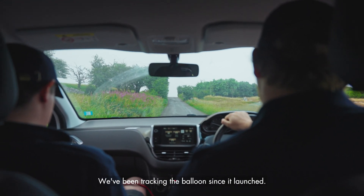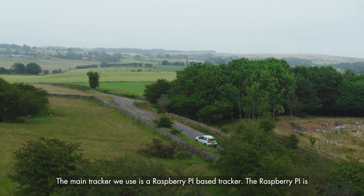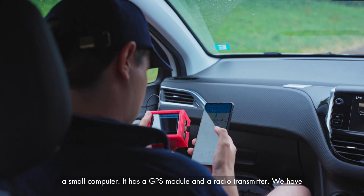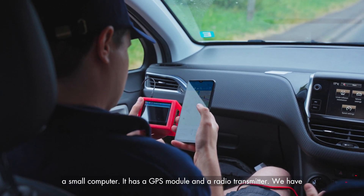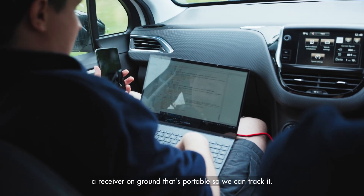We've been tracking the balloon since it launched. The main tracker we use is a Raspberry Pi based tracker. The Raspberry Pi is a small computer with a GPS module and a radio transmitter. We have a portable receiver on the ground so we can track it.